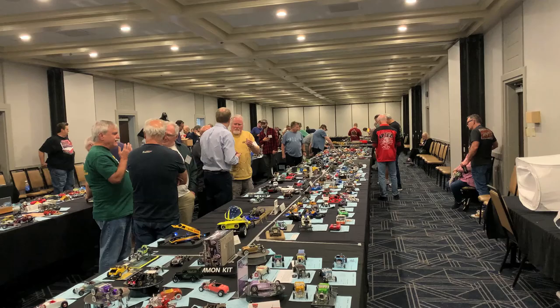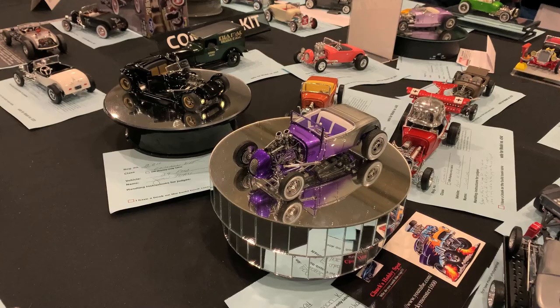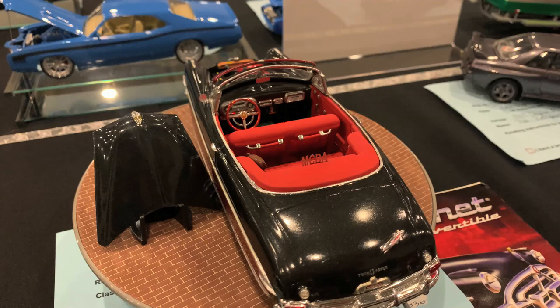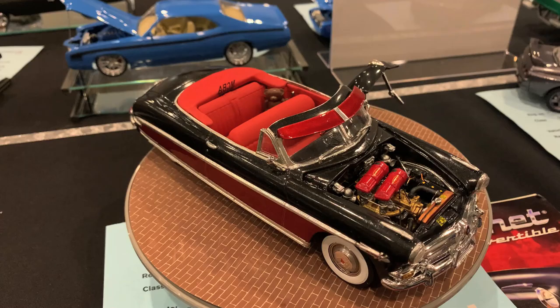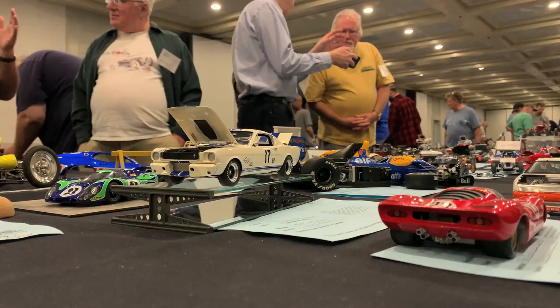We're back to the GSL Model Car Championship — what a championship it was. This is a contest that evolved over about 40 years. Even in its earliest days it was well known as an international competition and very rapidly evolved into the most prestigious competition for model car builders. This one held in 2023 was the last one ever, but people came from all over the world to be part of the very last one and the level of competition really showed that.